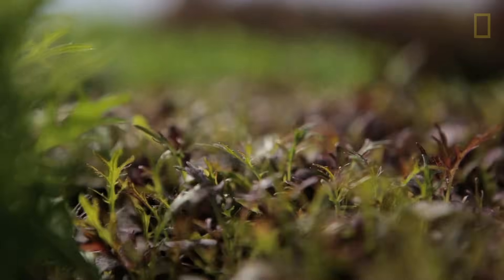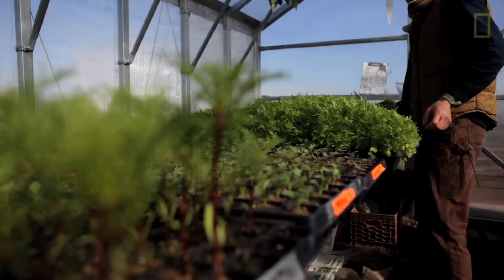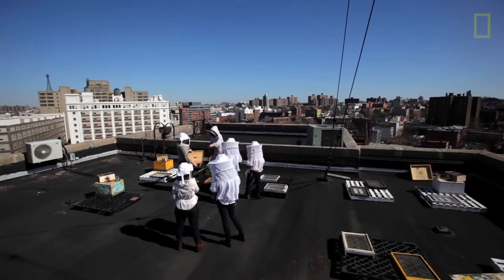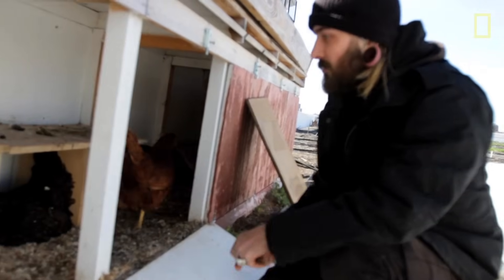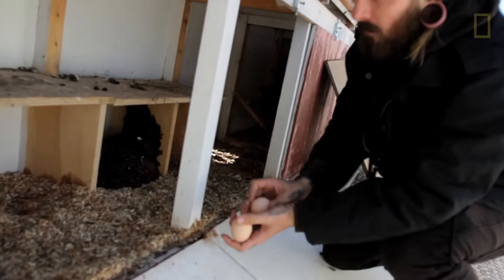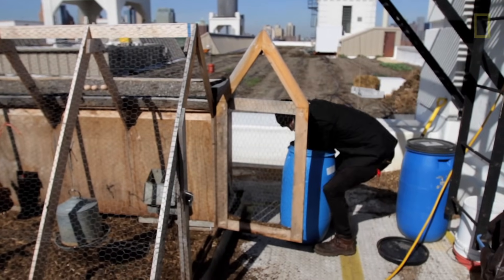We have two and a half acres of rooftop farm space in Brooklyn and Queens. Our core business is vegetables, but we've also started New York City's first urban apiary. We also have 22 chickens. They're not a considerable revenue stream for us, but they are very valuable in terms of completing the circle of life up on the farm.